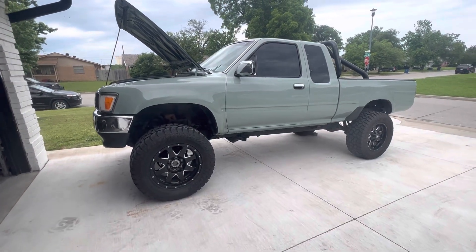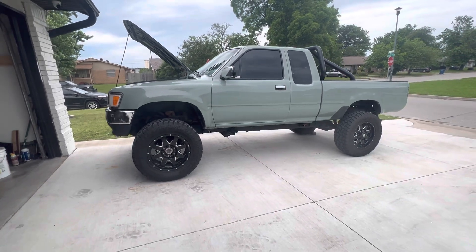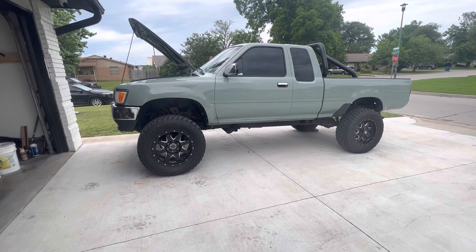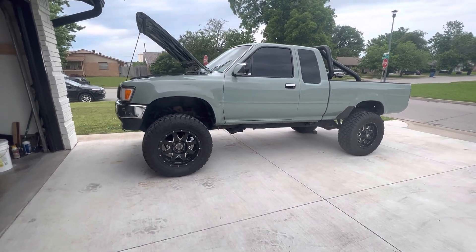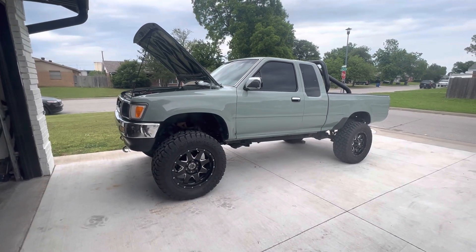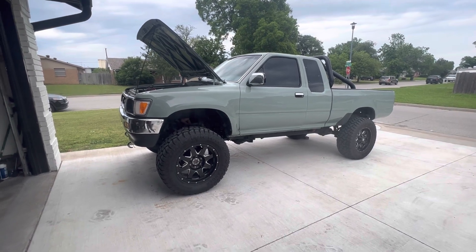Hello, hello Toyota lovers! I'm trying to make my video today in English, because I think a lot of people see my videos and they used to speak English. So that's why I'm trying to do that in English. This is my Toyota truck, 1994.